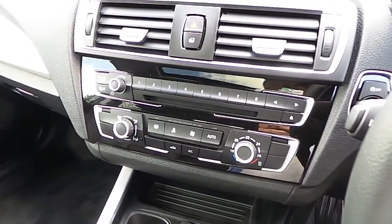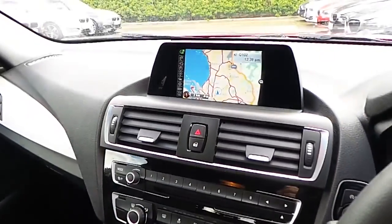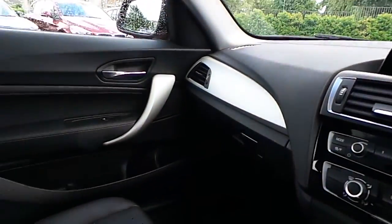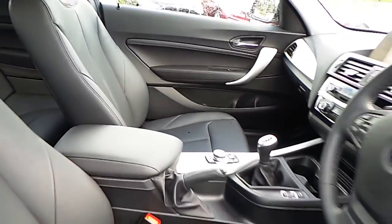We have air conditioning, CD radio, DAB digital radio, BMW satellite navigation, titanium trim, and of course that black leather interior.